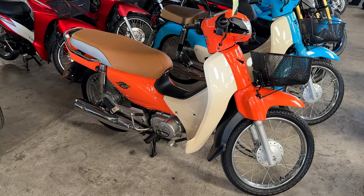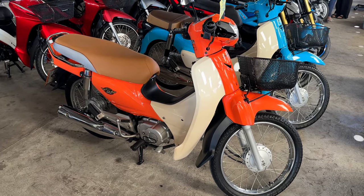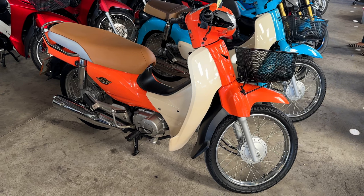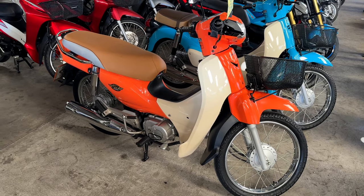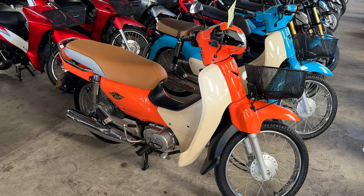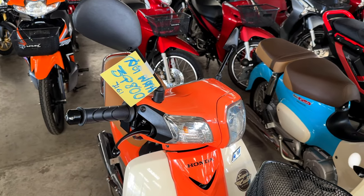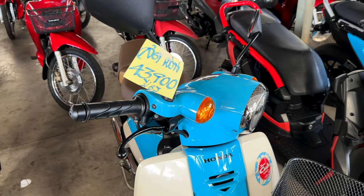Here we are with the Honda Super Cubs. These have a little bit more bells and whistles and they're a little tougher than some of the other models, so they do cost a little bit more. These are very nice motorcycles, comparable to the one I have. This one is primarily made for the road, but you can go off-roading with it. This one in black is 39,800, and the blue one beside it is 43,900 baht.